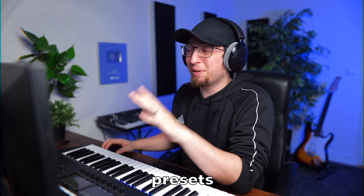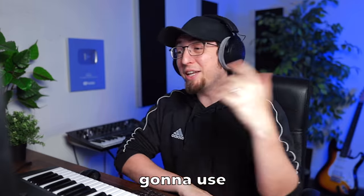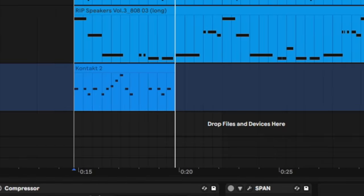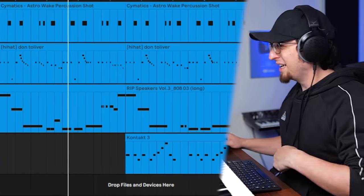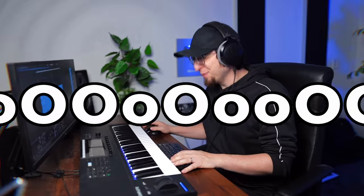I've been scrolling through presets on 25 and I found this flute called Belzy. I think we're gonna use this for our lead line — it's perfect. We're gonna bring it in right here for the second half of the drop. Three, four, boom. That's fire!